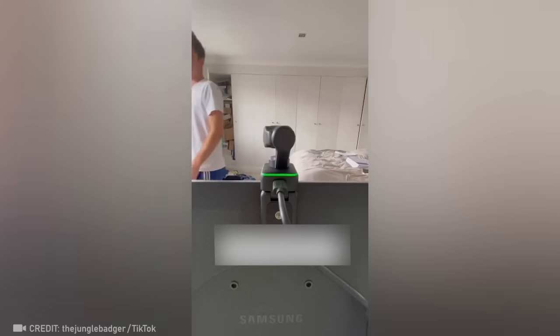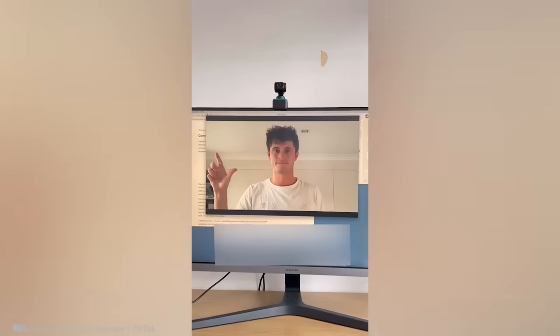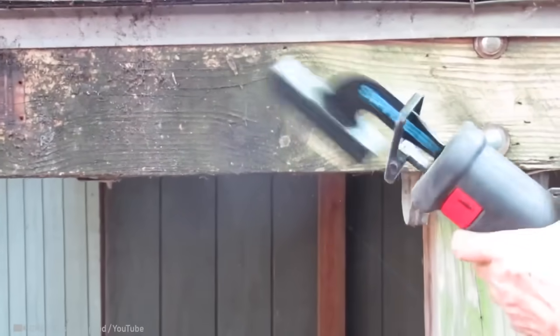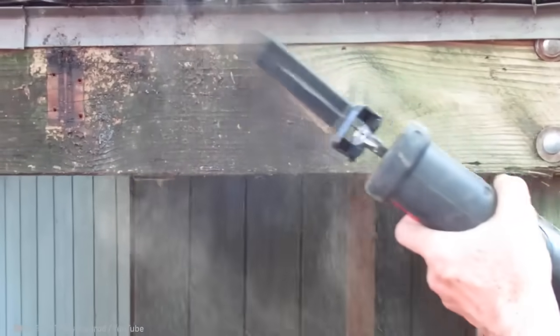I have to say, this camera's level of focus surpasses my own vision when I look in the mirror. With this wire brush, the dirty work becomes a breeze.